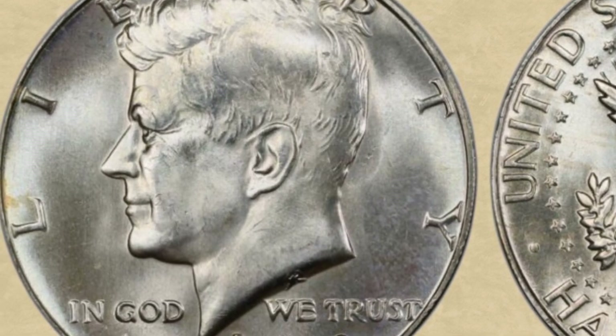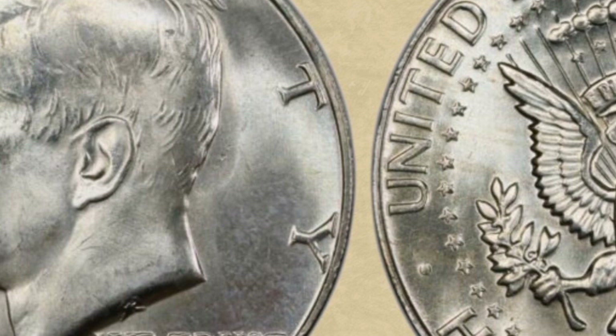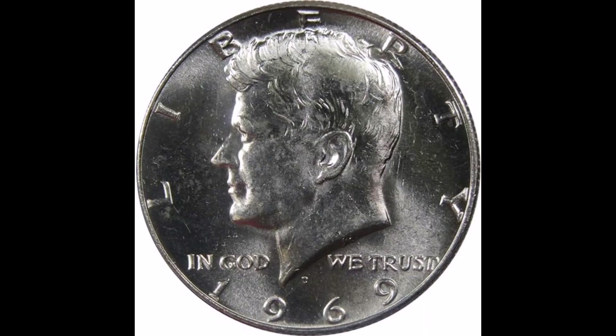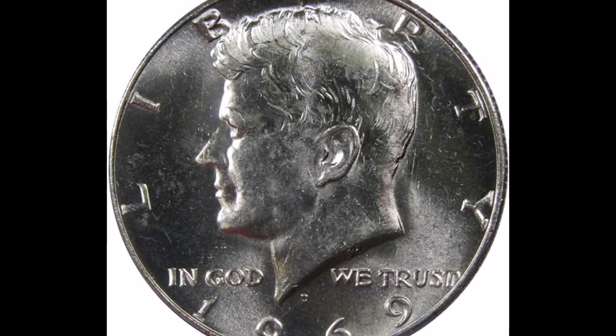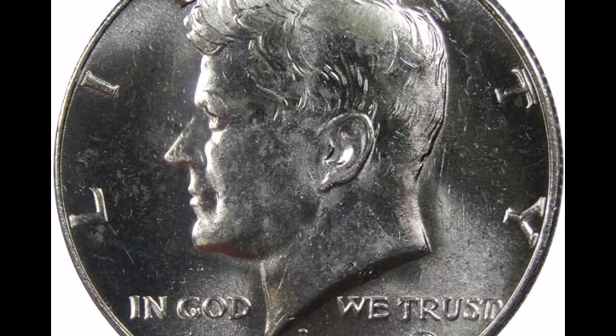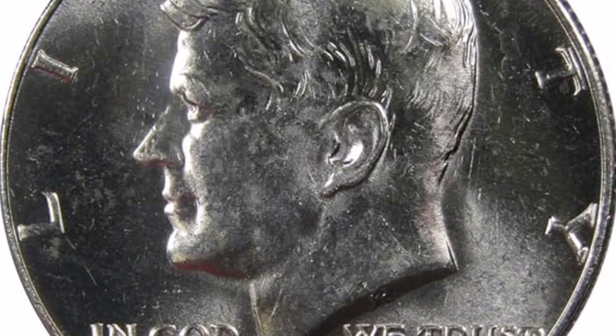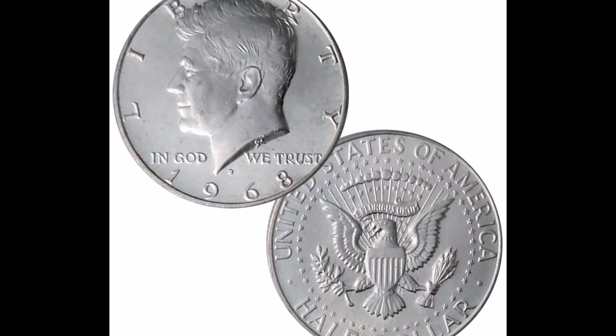This coin was purchased for $4,920. PCGS graded this coin, giving it the highest possible grade of 70. This is remarkable since it is very hard to receive a rating this high. This other coin from the San Francisco Mint was purchased for $21,600.